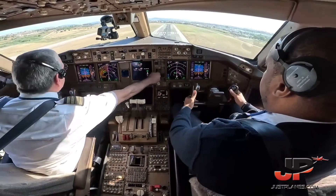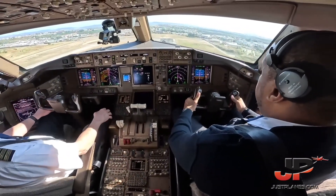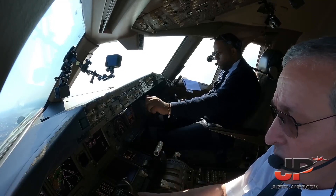Positive rate, gear up. BELO651AV, Lisbon radar, good morning. Continue climb, distance flight level 240.